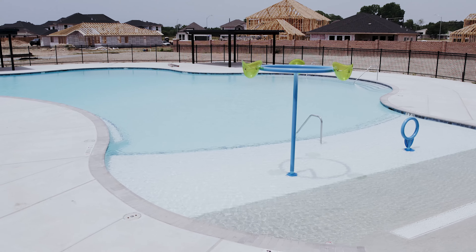Rayburn Reserve is located in the heart of Tomball, Texas, close to 249 and Highway 99. Rayburn Reserve.